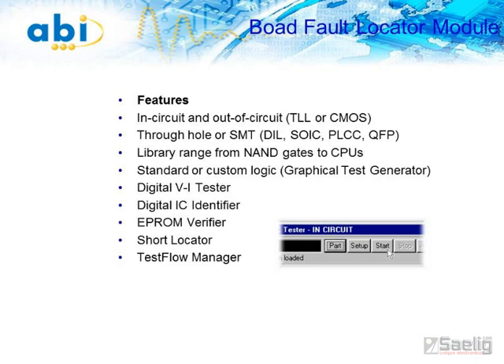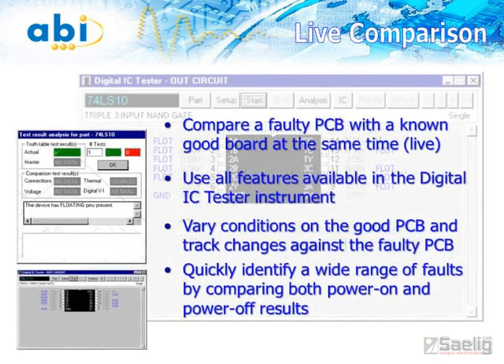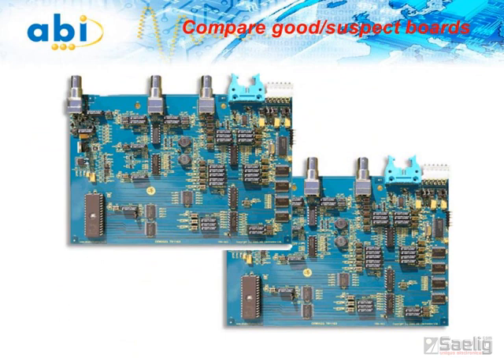It provides 128 test channels for a wide range of digital function test methods to give comprehensive fault diagnosis capabilities, including functional testing of digital ICs, thermal test, IC connection status, together with VI curve testing of components without needing to apply power to the board. The BFL module is intended for digital IC testing and identification, short location and EEPROM verification. The live comparison function of the BFL module lets you compare a known good board with a board under test side-by-side — IC status, voltage acquisition, and VI curve testing of components on an unpowered board. A rapid, definitive test method compares a known good board with an unknown one.